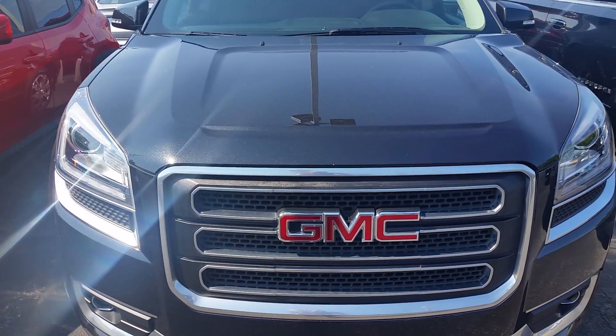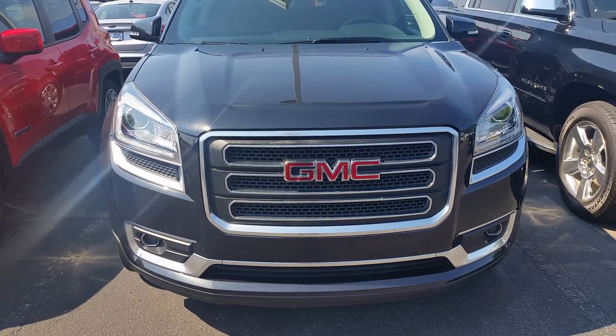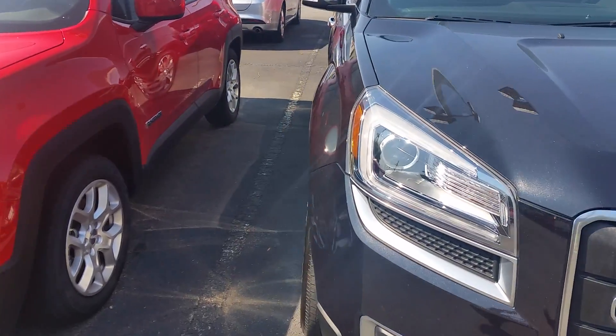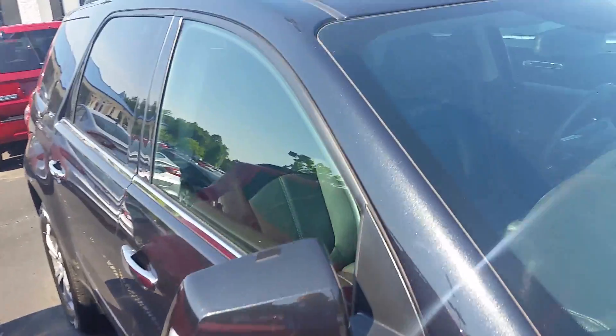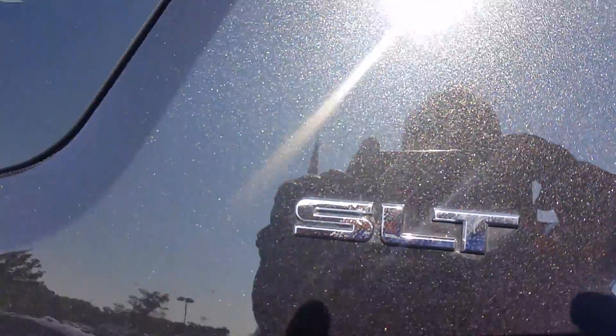Good morning, Sonia. This is Max at Loganville Ford. This is the 2014 GMC that you inquired about. It's in excellent condition, as you can see. Almost brand new tires. Got a sunroof. Leather heated seats. It's an SLT.